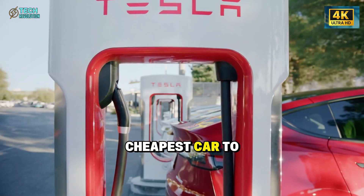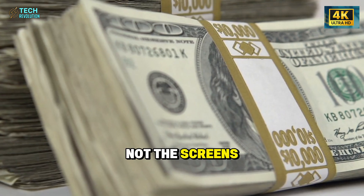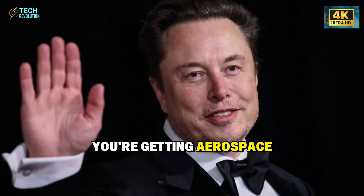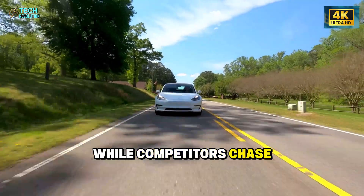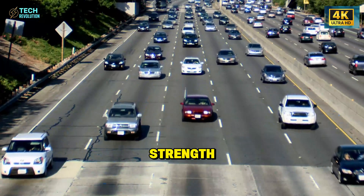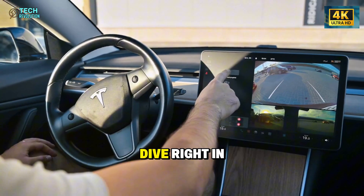Everyone expected Tesla's cheapest car to cut corners. Instead, they spent millions engineering the seat — not the battery, not the screens. The seat. For $25,000, you're getting aerospace-grade ergonomics that NASA uses, designed specifically for bodies over 50. While competitors chase younger buyers, Tesla just declared war on Toyota and Honda's biggest strength: comfort for aging drivers. Did they just unlock a two trillion dollar senior market everyone ignored?